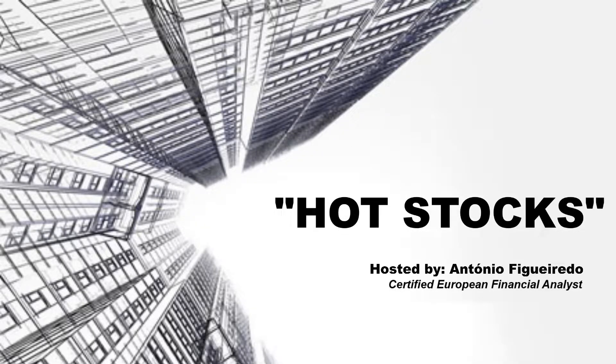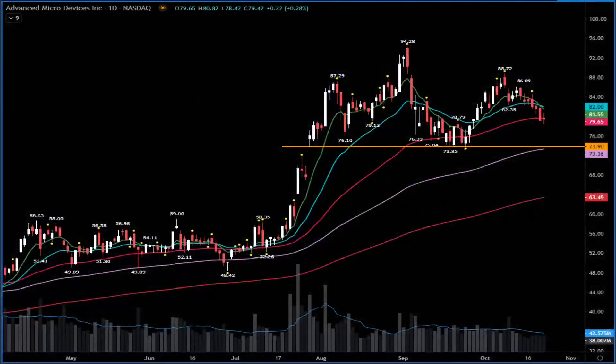Good morning everyone, welcome to Odd Stocks — the show that goes into the biggest names I have on the wall. Starting with the first one: AMD. AMD has been seeing selling pressure day after day.